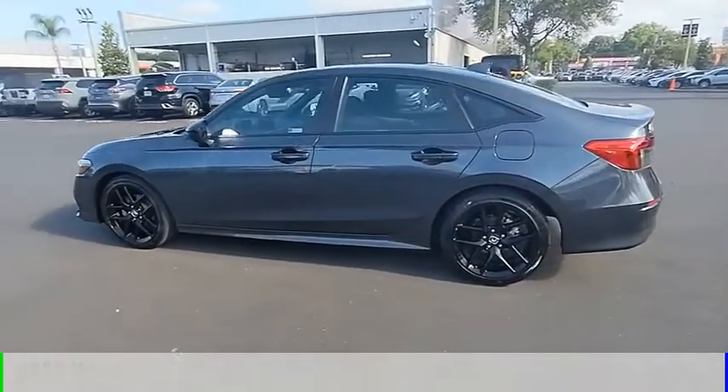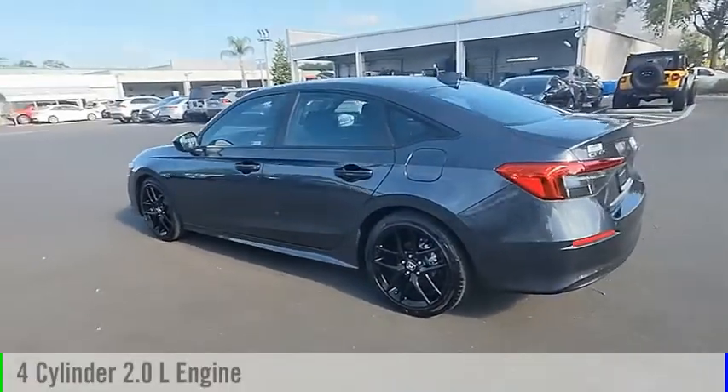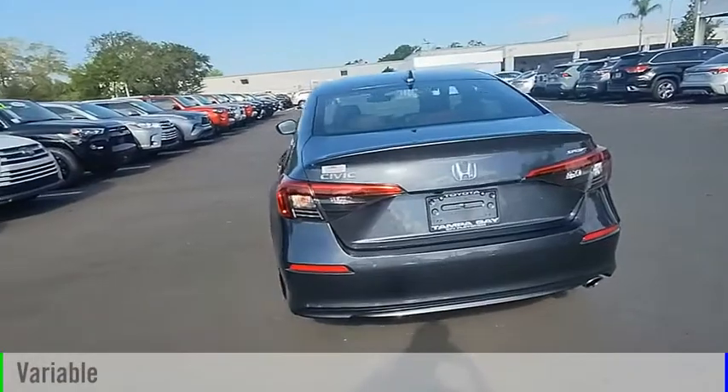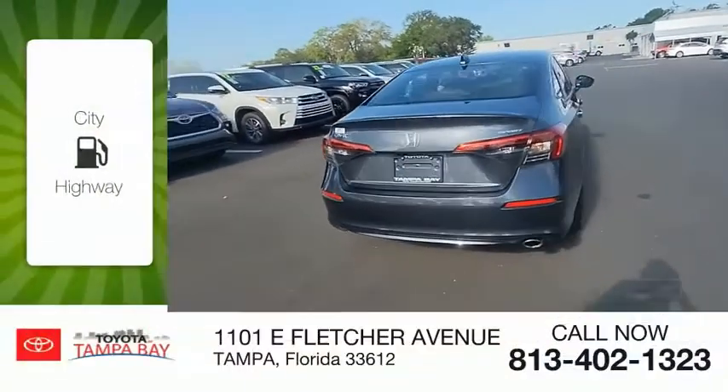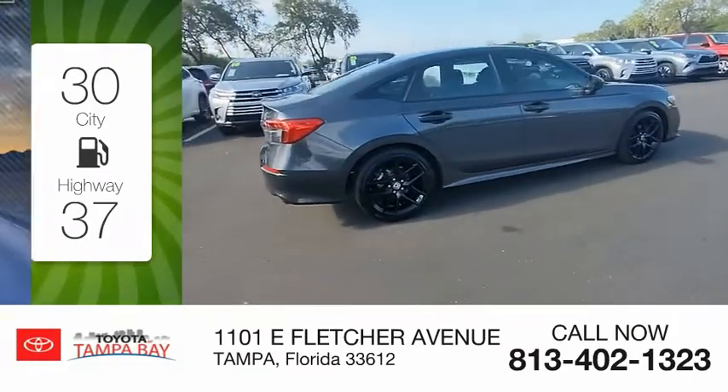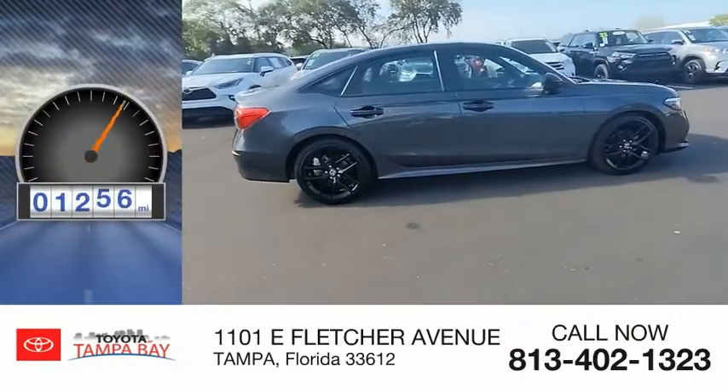This vehicle is powered by a front-wheel drive, 4-cylinder, 2.0-liter engine and comes with a continuously variable transmission. Great fuel efficiency saves you money by requiring fewer trips to the gas station. This vehicle has less than 2,000 miles.